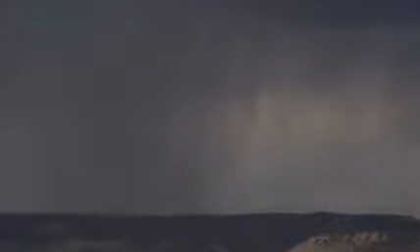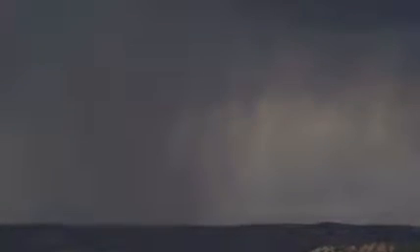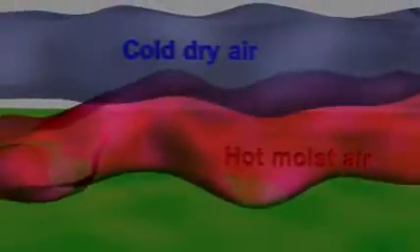Tornado formation is not entirely understood, and each tornado has its own special details. But in general, tornado weather sets up if fast moving cold dry air from the north rises up and over fast moving warm air from the south. The cold air traps the hot air below. Between the two air masses moving quickly in opposite directions, a vortex might form.